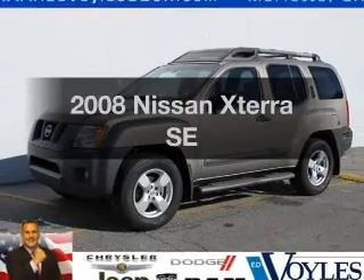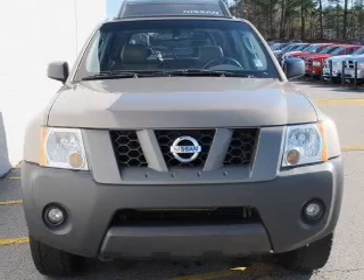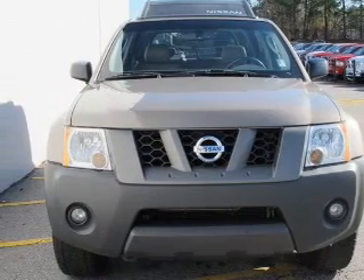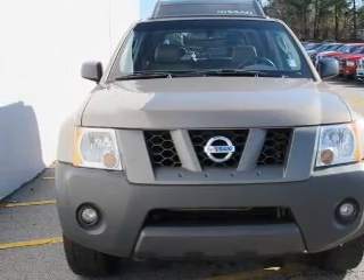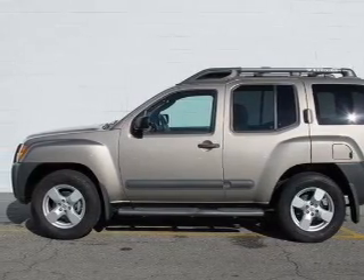Presenting the 2008 Nissan Xterra. If you're looking for a first-rate auto, this one could be yours today. With a solid six-cylinder engine driven by a five-speed automatic transmission, premium wheels give a more luxurious look.